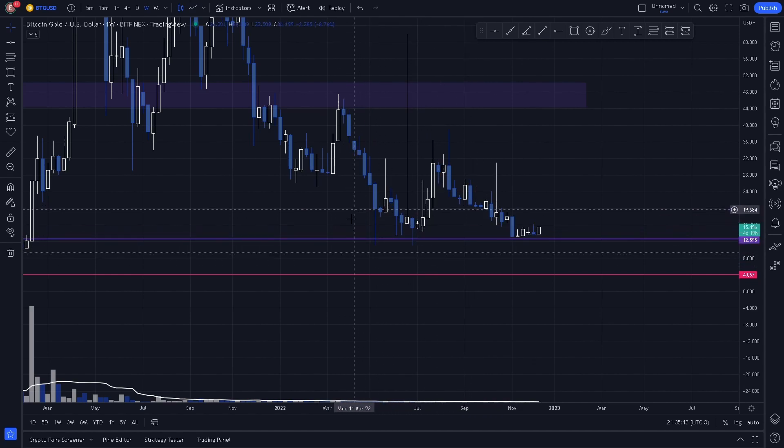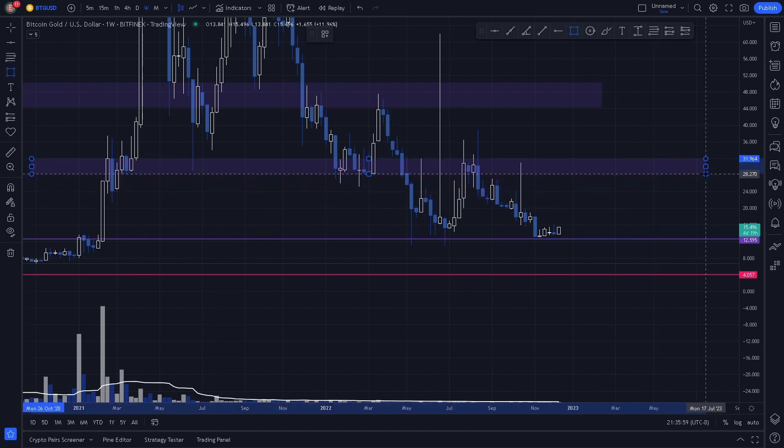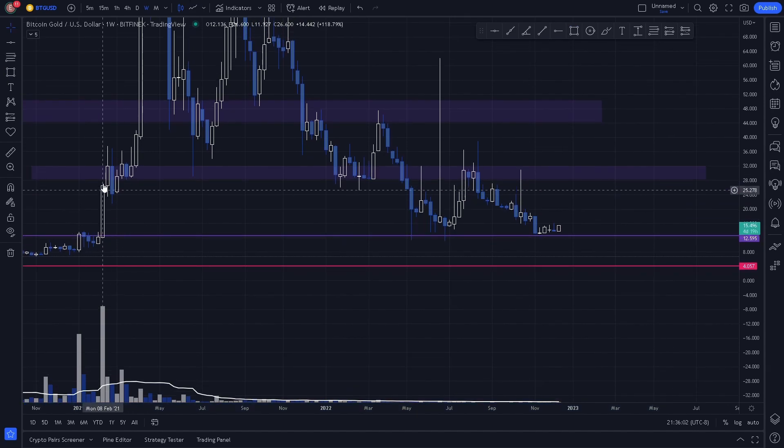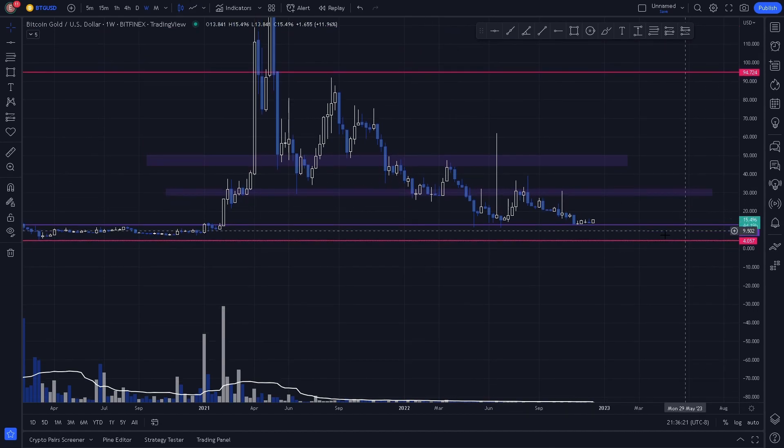As we notice, it was respected from these long wicks and we can see price is staying above this key level right around 12.5. We also have a key level here where we see a reaction acting as resistance before price broke through, a long wick acting as support, and then acting as support and resistance again — multiple reactions, which is obvious to see on the weekly chart.